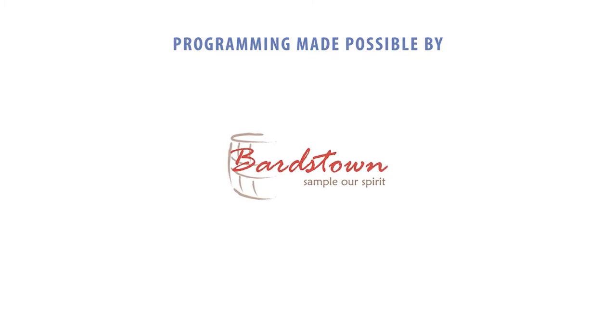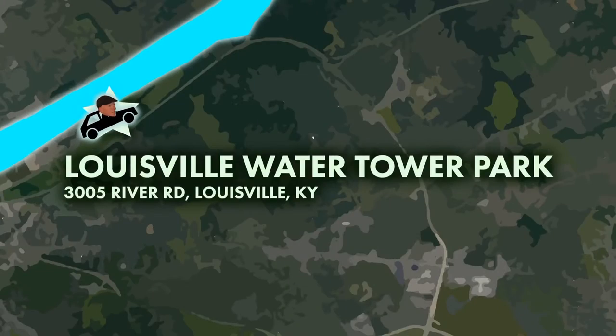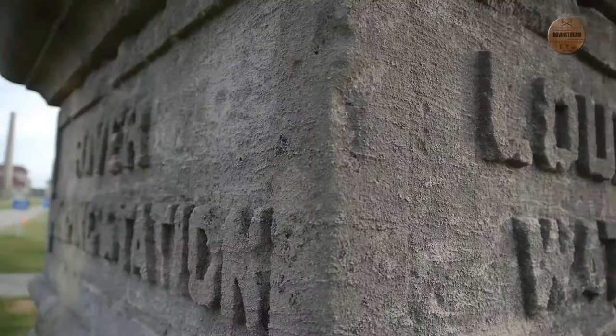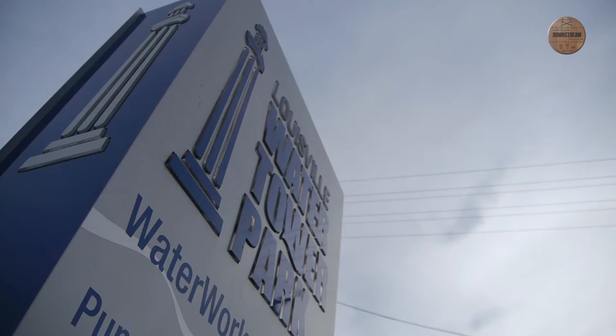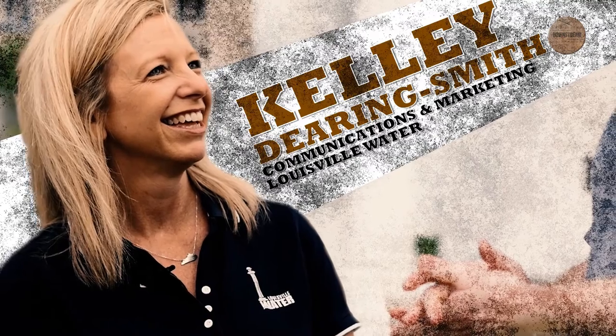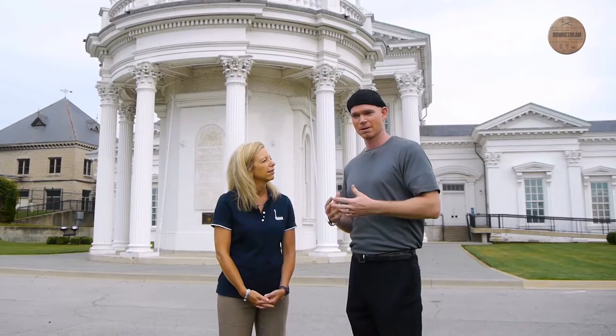There's something beautiful about a small town. Hello there! Welcome! From what I understand, we're going to talk about water right now. We are — not bourbon, not beers, not wine, but water, which is important.